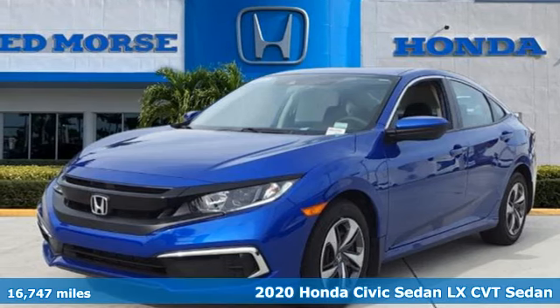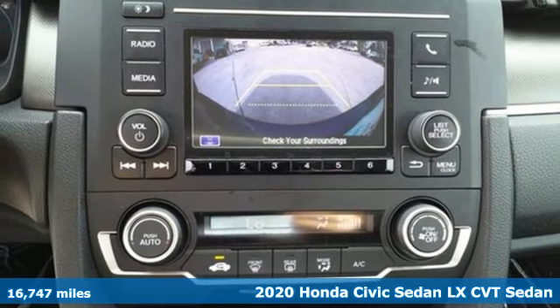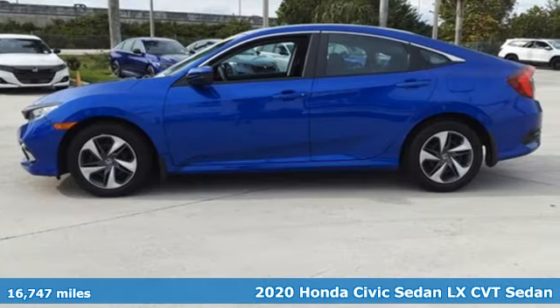It's a certified 2020 Honda Civic Sedan. In a crowded space, stand out as a leader. It boasts an impressive list of features like these.